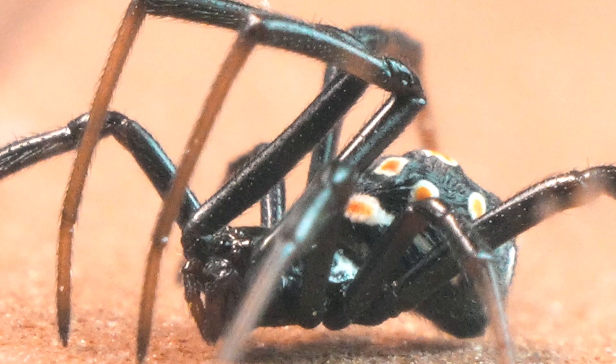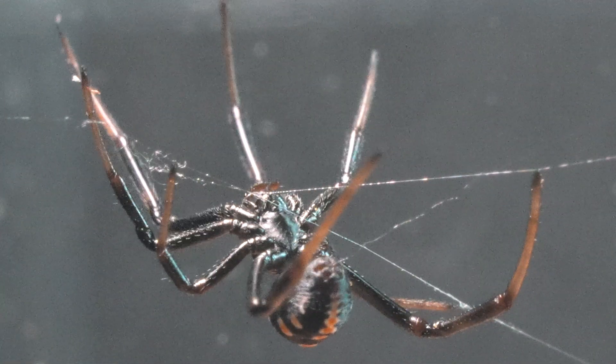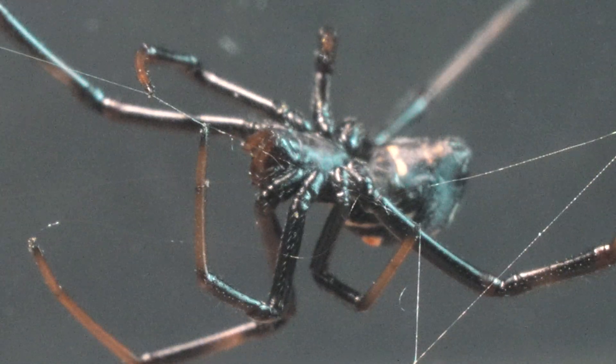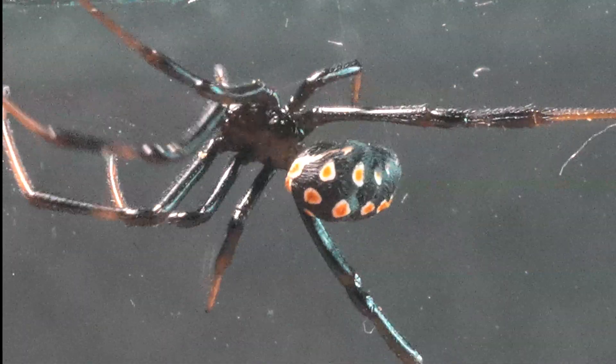We present to you the infamous Black Widow, also known as Latrodectus. This species, unlike the American Black Widow, Latrodectus mactans, has a milder venom. However, its characteristics and behaviors remain the same.